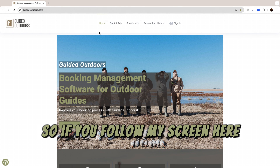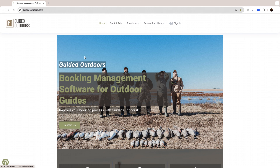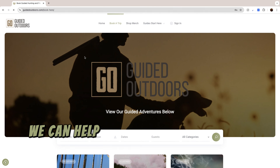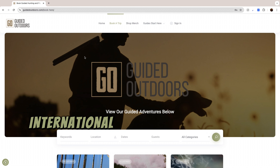So if you follow my screen here, this is our main page, guidedoutdoors.com, and then you go to Book a Trip. If you're a hunting or fishing guide, reach out to us and we can get you organized and help you grow your business. We're an all-in-one solution for hunting or fishing guides across the nation and internationally as well.